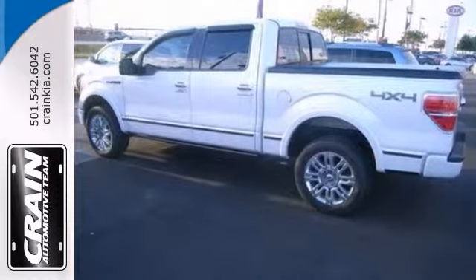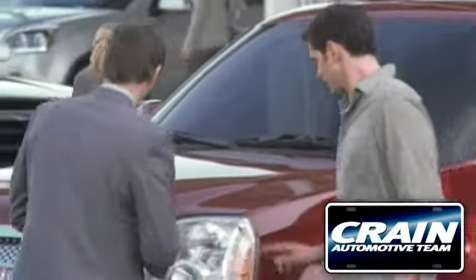Come in for a test drive. Visit us anytime at CrainTeam.com!